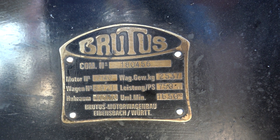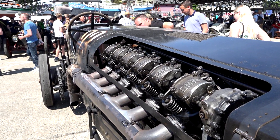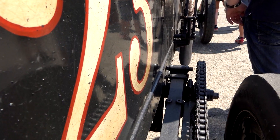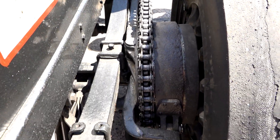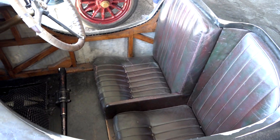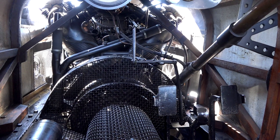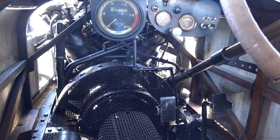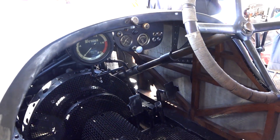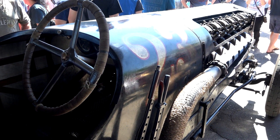Brutus weighs around 2.5 tons and has a fuel consumption of 70 liters per 100 kilometers. The power from the engine is transferred to the rear axle via two massive chains. The body is made from wood and fabric, there is no firewall, and the driver is sitting directly behind the engine. It has a 3-speed transmission and a known top speed of 200 kilometers an hour. Its full theoretical top speed is not known since no one dares to go faster.